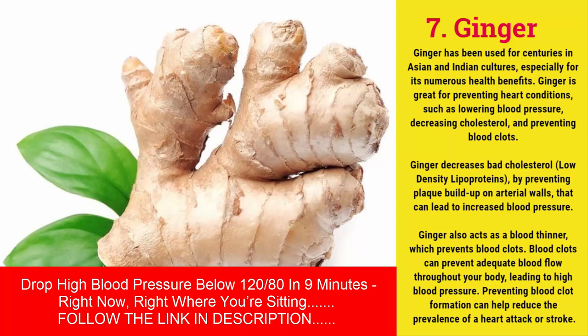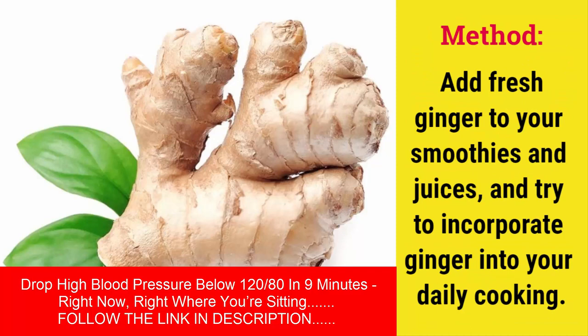Method: add fresh ginger to your smoothies and juices, and try to incorporate ginger into your daily cooking.